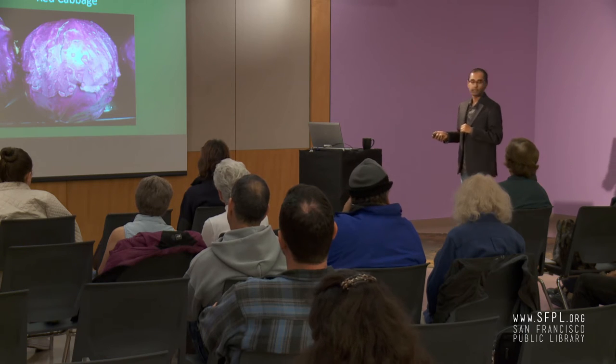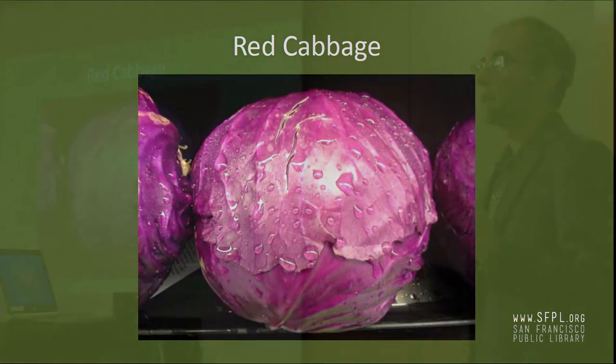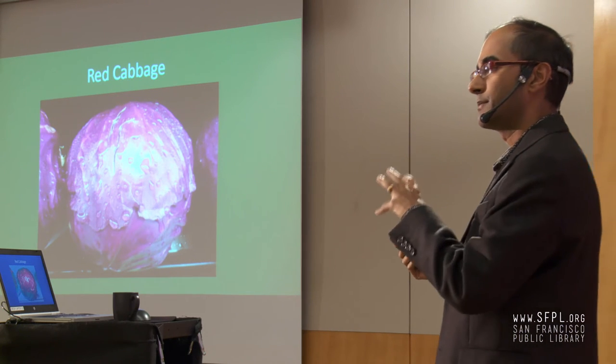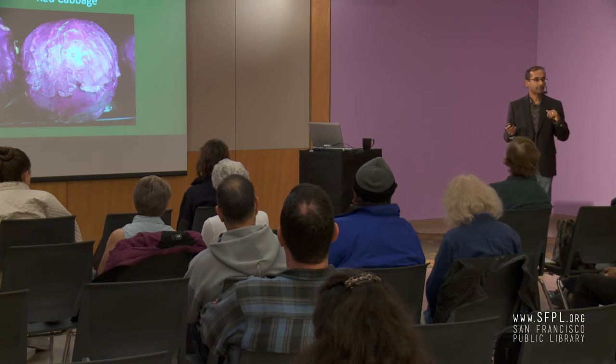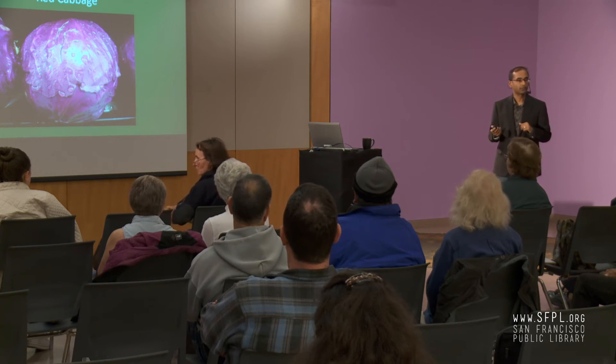Cabbage is actually the world's number one vegetable, with about 50 million tons consumed every year worldwide. Red cabbage is about four times as nutritious as green cabbage — many more times the antioxidants. If you can choose red cabbage, it's far superior. You can even find sauerkraut made from red cabbage, which is also a good fermented food.